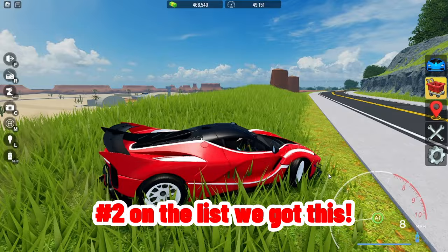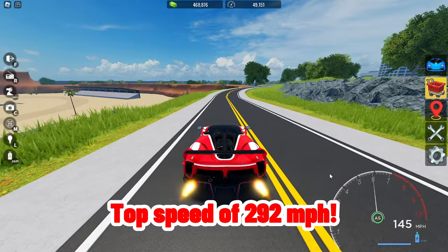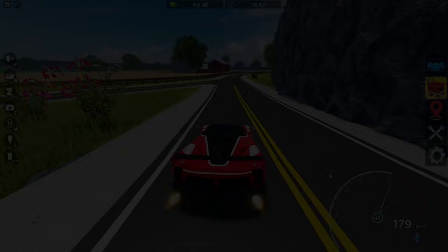Number two on the list, we got the Ferrari XK Evo. This has a price tag of 3.1 million, a top speed of 292 miles per hour, 0 to 60 acceleration of 1.31 seconds, max handling of 92%, and max braking of 71%. Drag race.